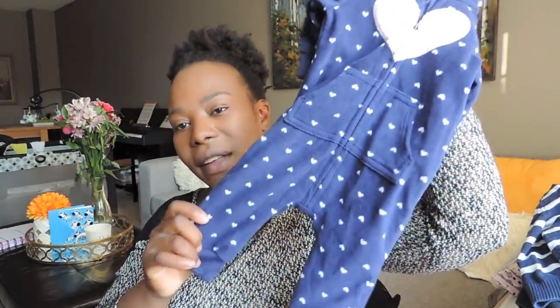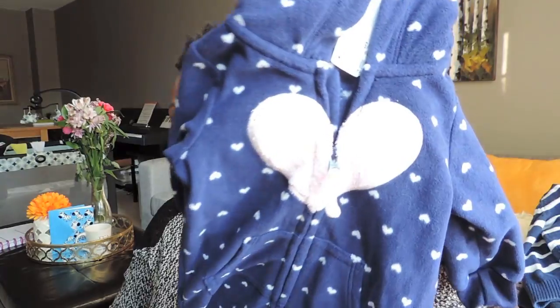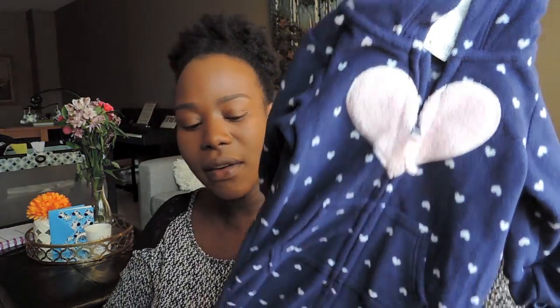This next one is funny — I saw it at Carter's several times while I was still pregnant and kept thinking I didn't want to keep buying things until I knew for sure it was a girl. I didn't buy it then, but here it is at the consignment store looking brand new, doesn't even look worn. It was $4.50 and it's in size three months, so I bought it for now-ish.